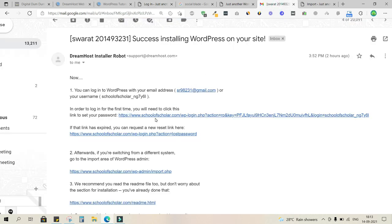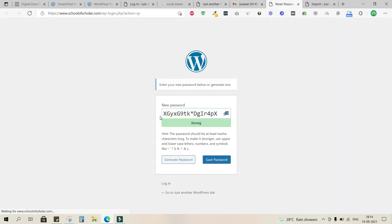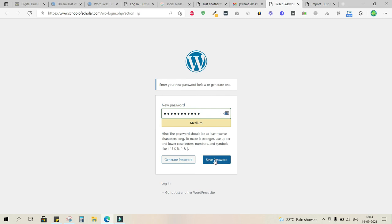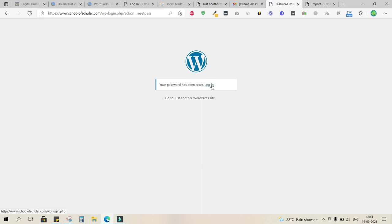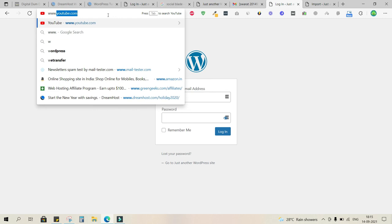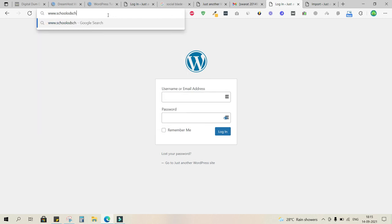Go to your email and click the link to set a password. Enter your new password and click 'Save Password.' Then click the login link to access the backend. You can also access it anytime by going to www.schoolofscholar.com/wp-admin — this is the default admin URL.